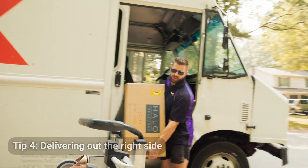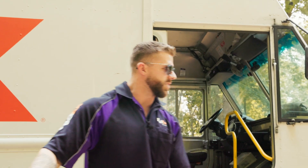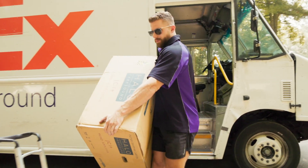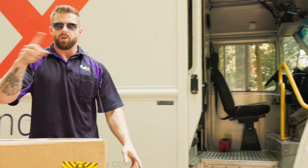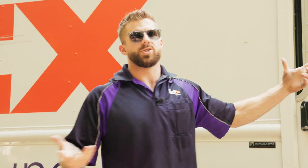I always like to deliver out of the right side of my truck, as it's a lot more efficient than walking around. Obviously you can't do that all the time — you're always going to have some routing issue where you have to go around the truck. But even if you have to go around the block, it's a lot more efficient to just go down and back instead of coming out of your truck, going all the way around, and having to cross traffic.